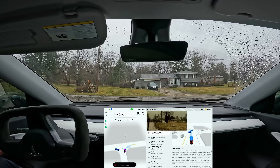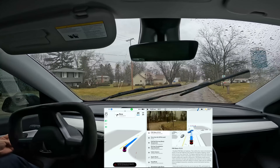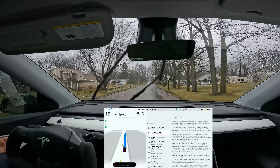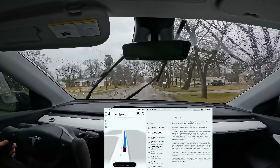We have a right turn here and there is nobody to the left. There was one car turning left and we waited for them — nice job. You can see it's raining. Let me go through the release notes here. I don't think they've changed; if you want to read them, go ahead and pause. I glanced over them and didn't see anything different — let me know if I missed something.